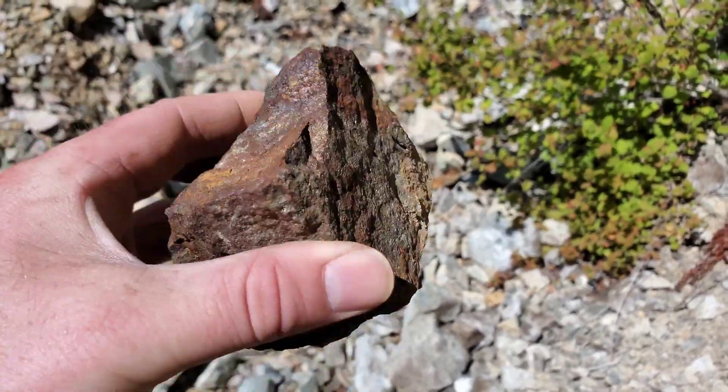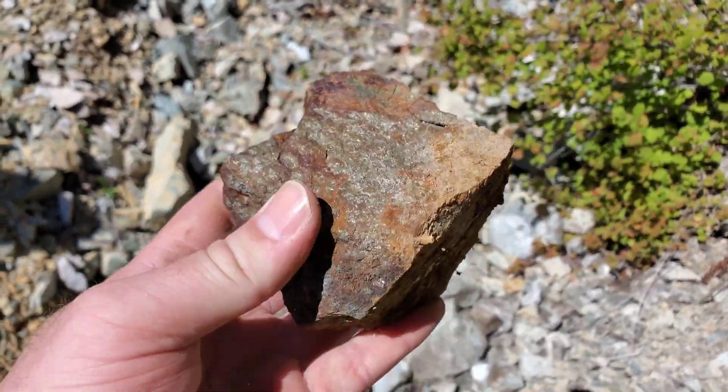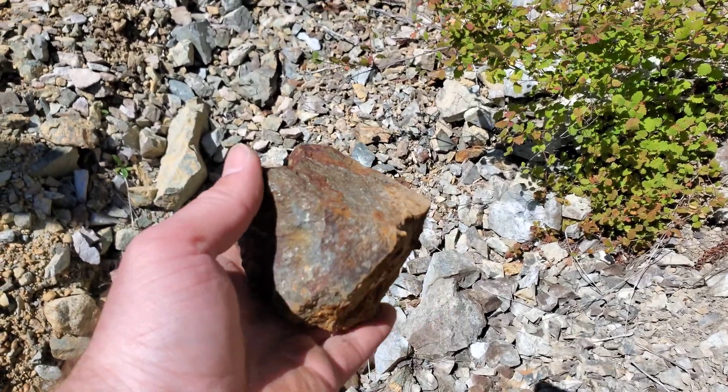Another sample from the vein: massive chalcopyrite and pyrite.